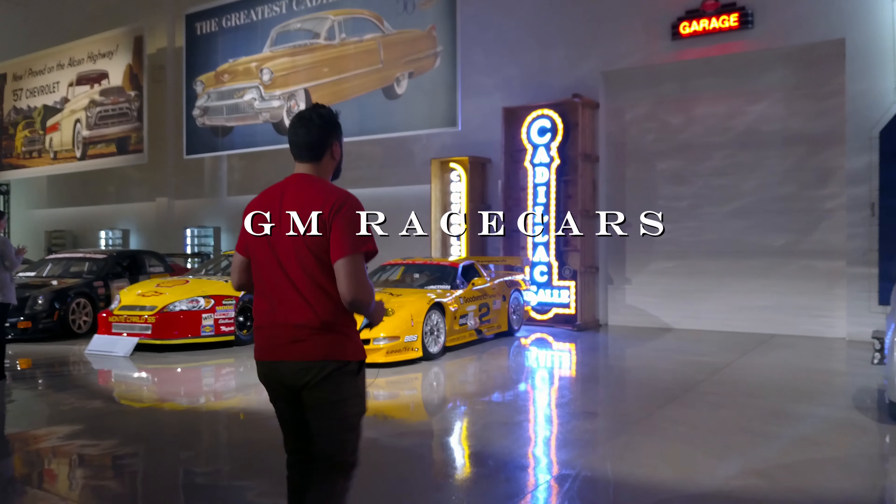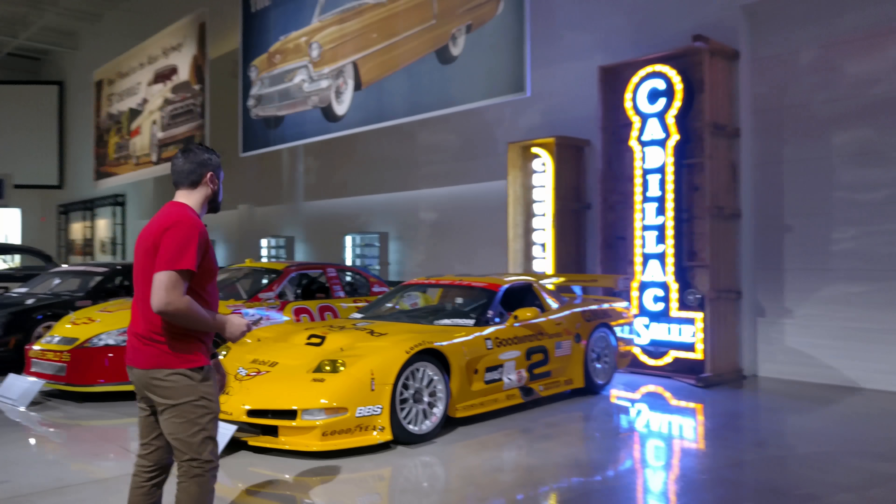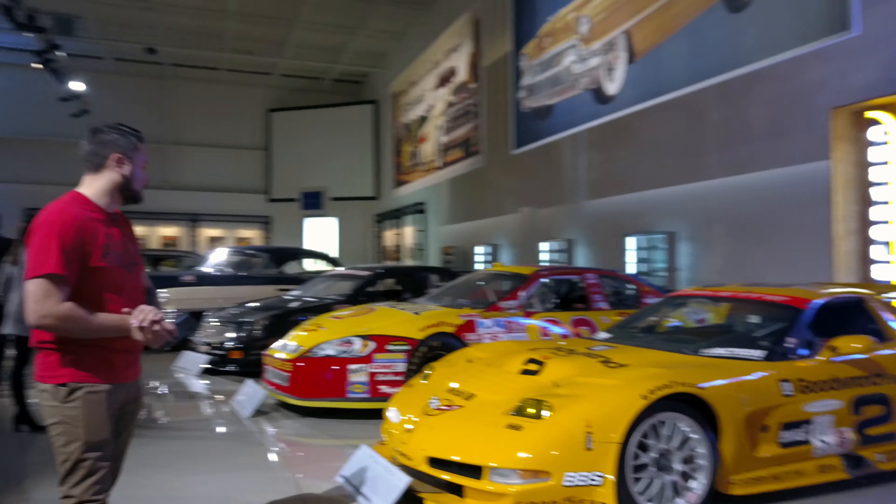Over here we have some of the race cars — famous race cars that GM has had. Obviously they've had many, but the Corvette is probably arguably the biggest.